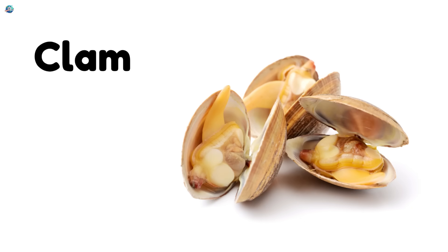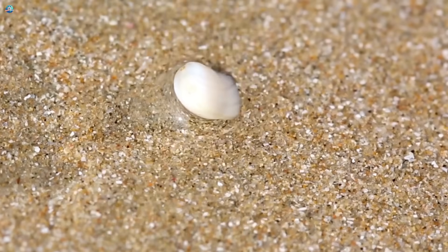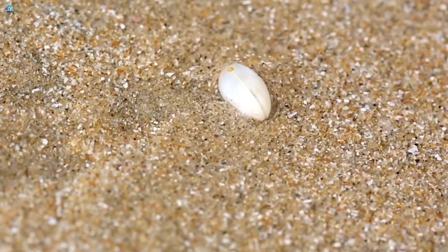Clam. Clams have hard shells and live in the sand. They open to eat and breathe.